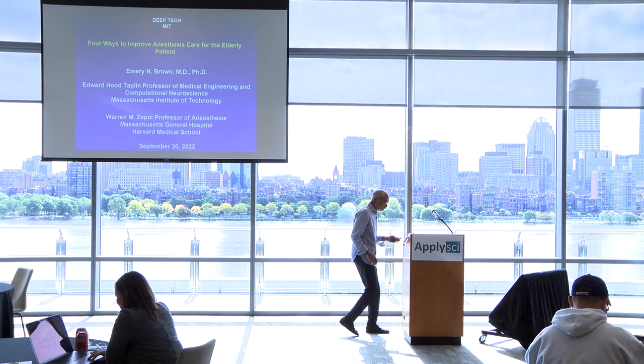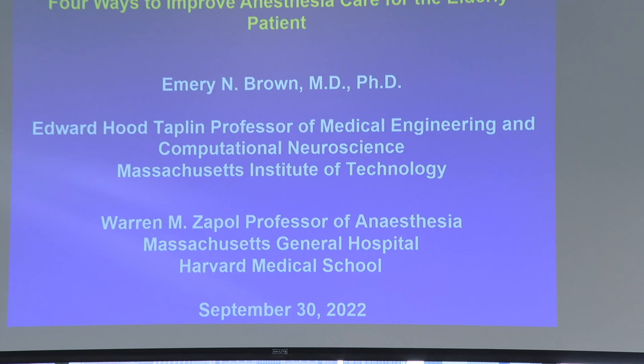Thank you so much. Thanks for inviting me. Pleasure to be here. So I'm going to talk about four ways we can improve anesthesia care for the elderly patient. And the idea is to try to think through the populations of aging — as we all realize, it's been a while since I got my AARP card, so I'm not talking about someone else. I'm talking about me, too.